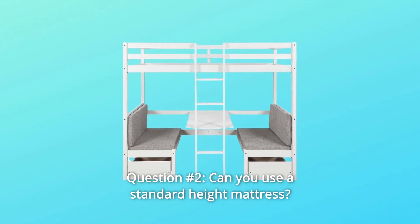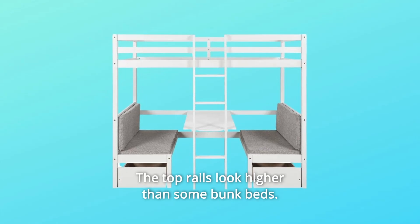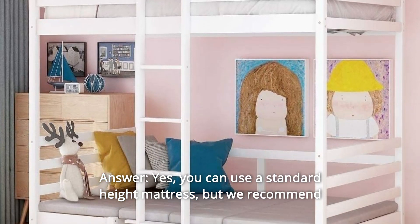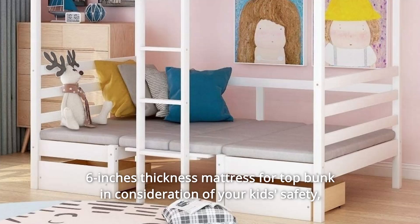Question 2: Can you use a standard height mattress? The top rails look higher than some bunk beds. Answer: Yes, you can use a standard height mattress, but we recommend a 6-inch thickness mattress for the top bunk in consideration of your kid's safety.